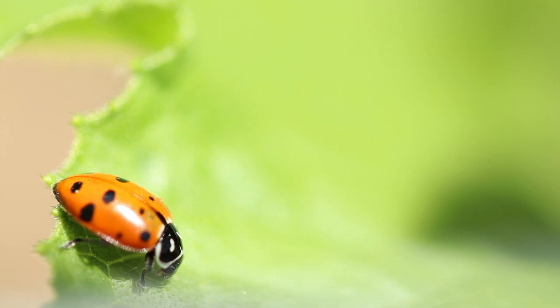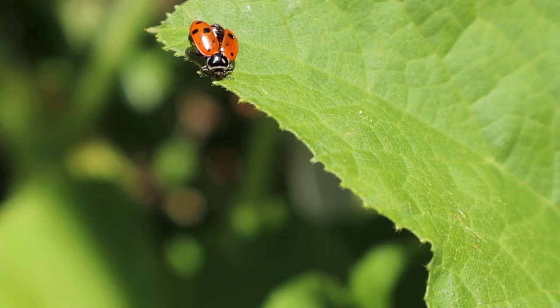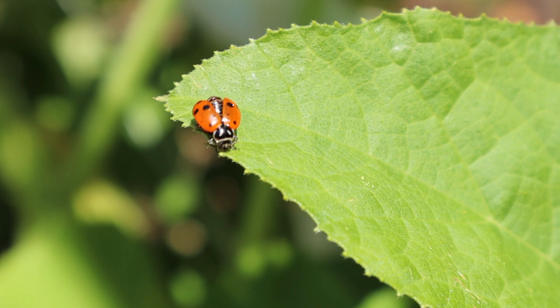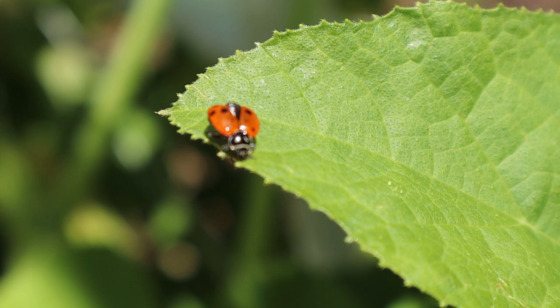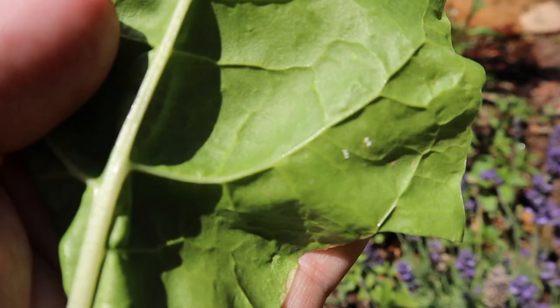Starting with some close-ups of ladybugs — or ladybirds as they're also known — you can see the red to red-orange color and iconic spots. The colorful part of the ladybug is actually its wings, as you can see them flutter in this video.